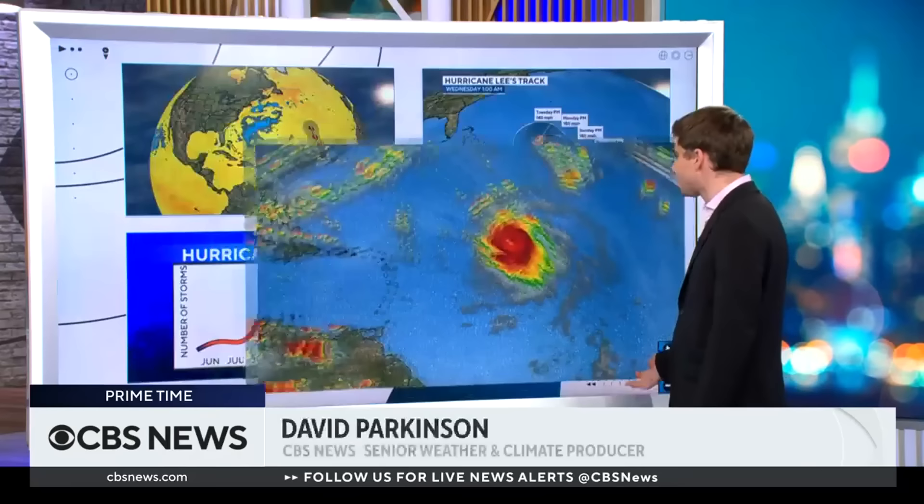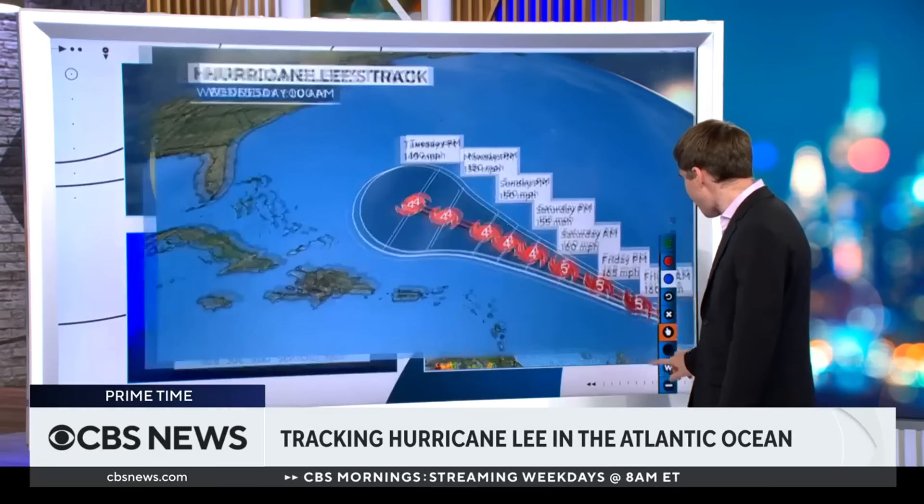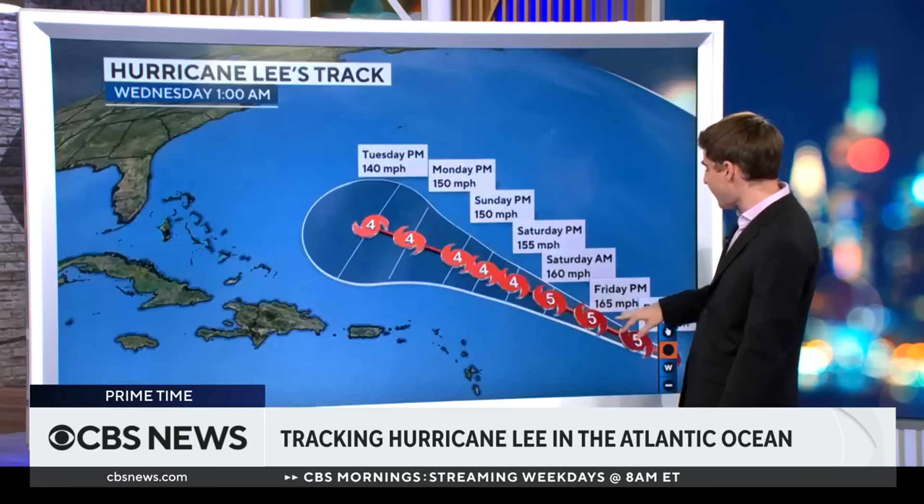If you take a look at the official track from the National Hurricane Center, it shows a Category 5 storm by Friday morning, and then Friday afternoon it's even stronger — 165 miles an hour. That is a wickedly strong storm.